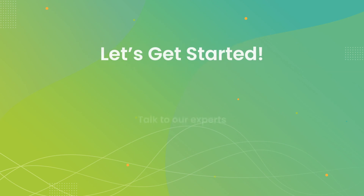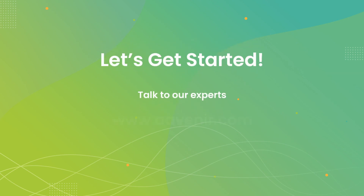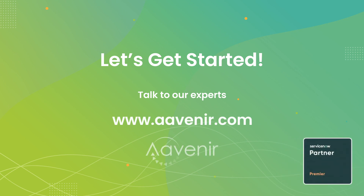Ready to get started? Talk to one of our specialists today to find out about how Avenir can help drive the future of your source-to-pay initiative in your organization. Visit Avenir.com for more information. That's A-A-V-E-N-I-R dot com.